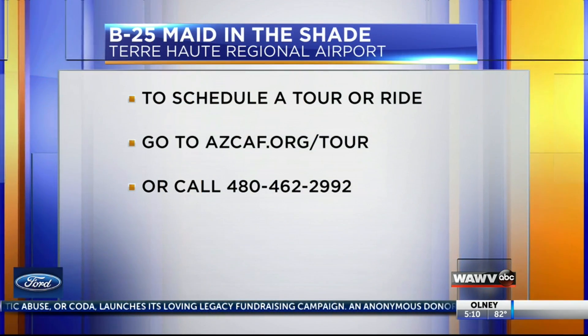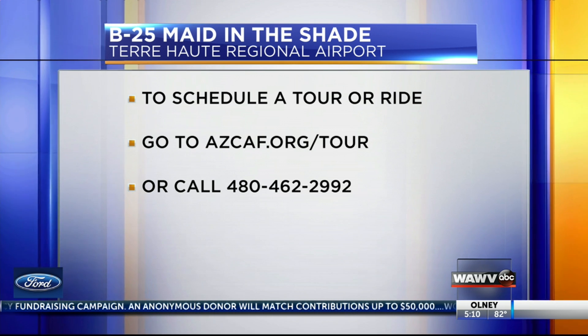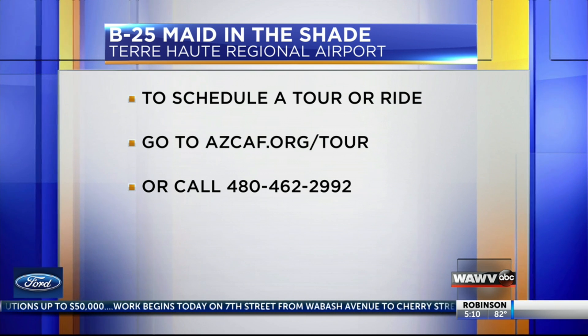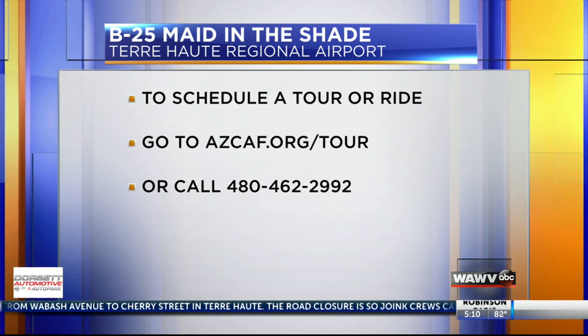Pretty neat aircraft, and it will be open to the public for rides and ground tours throughout the week. To schedule a ride or a tour, go to azcaf.org/tour or call 480-462-2992.